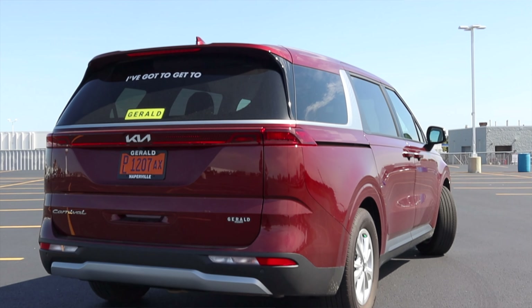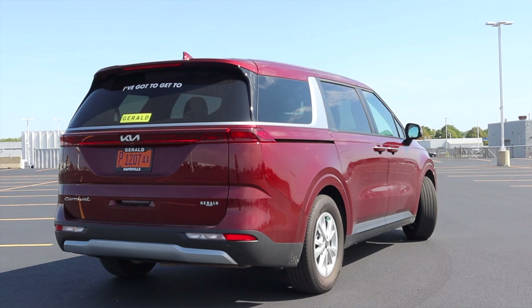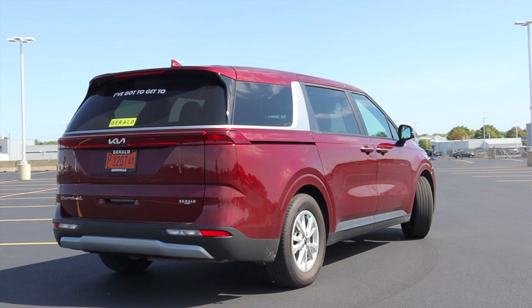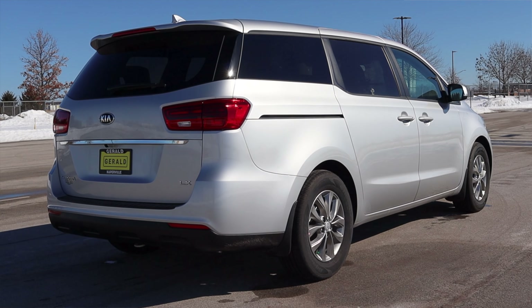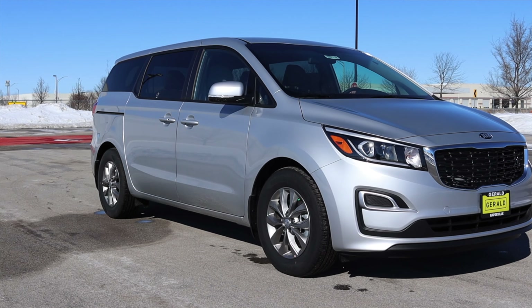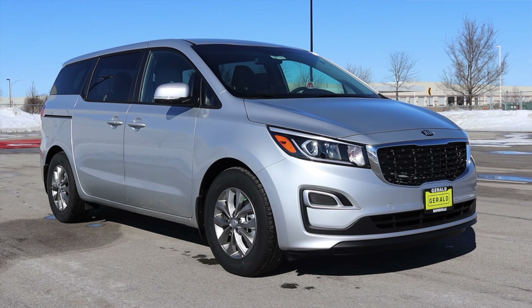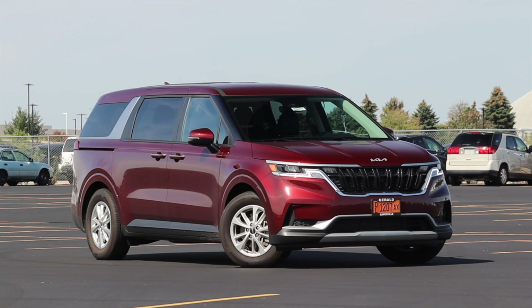I am super excited to be driving this Carnival for a few reasons. First of all, the Carnival is new for 2022. It has taken the place of the outgoing Kia Sedona, which I actually reviewed recently. And while I liked that minivan, I thought it was in desperate need of an upgrade. So this is the upgrade. The other reason I'm excited is because this is the LX Seat Package.